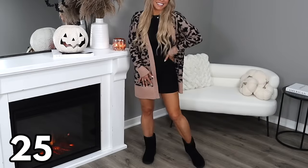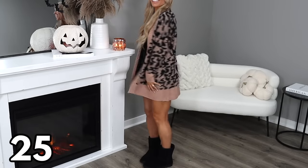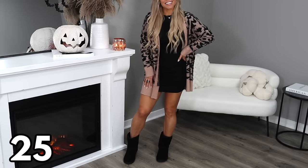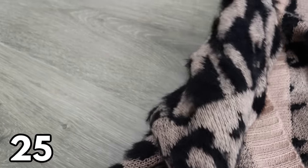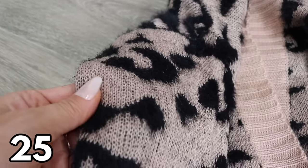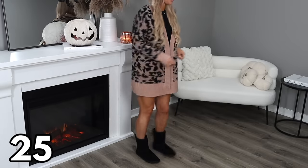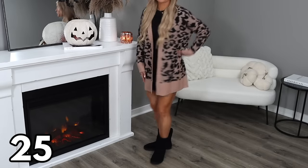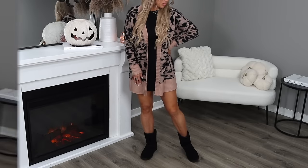Up next is this adorable fuzzy cardigan — I picked it up in this leopard print but there are lots of different prints to choose from. It's $22.98 and comes in sizes extra small through XL and also in plus sizes. I just think this cardigan is so cozy and cute — you can wear it lounging around, out to run errands, or even dress it up for a night out on the town or a simple date night.